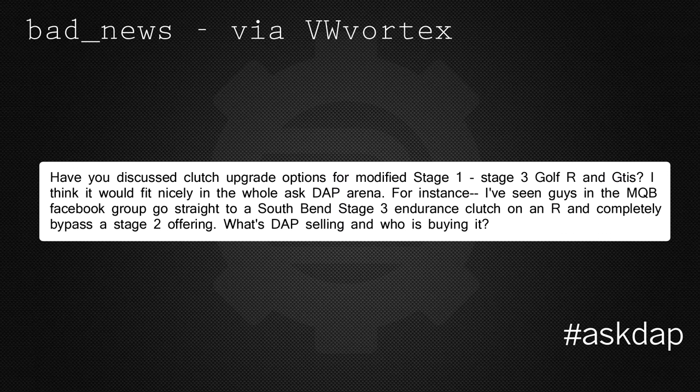Bad News via VW Vortex says: Have you discussed clutch upgrades yet for modified Stage 1 to Stage 3 Golf R's and GTI's? I think it would fit nicely in the whole AskTap arena. For instance, I've seen you guys in the MQB Facebook group go straight to South Bend Stage 3 Endurance clutch on an R and completely bypass a Stage 2 offering. What's Dap selling and who is buying it?